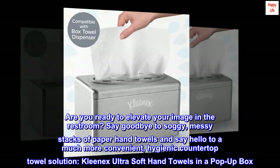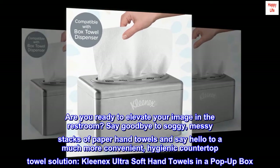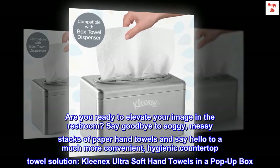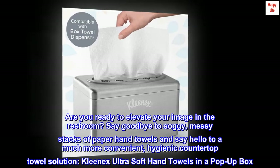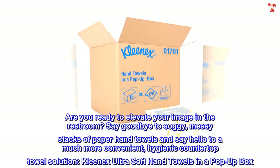Are you ready to elevate your image in the restroom? Say goodbye to soggy, messy stacks of paper hand towels and say hello to a much more convenient, hygienic countertop towel solution — Kleenex Ultra Soft Hand Towels in a pop-up box.